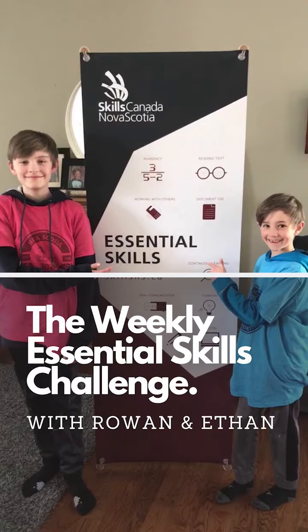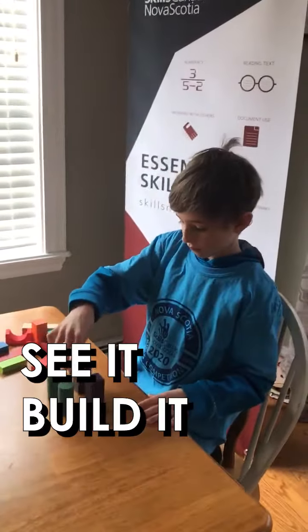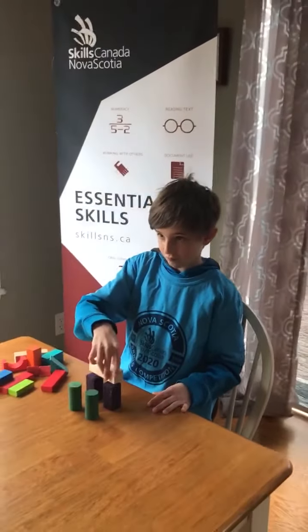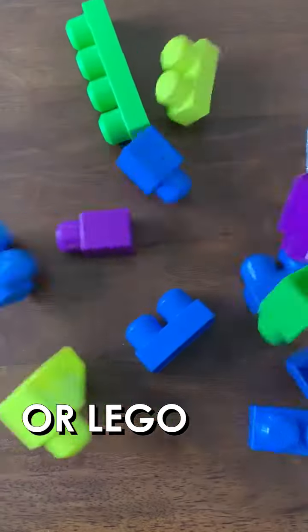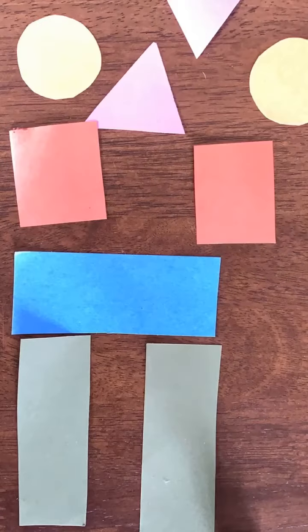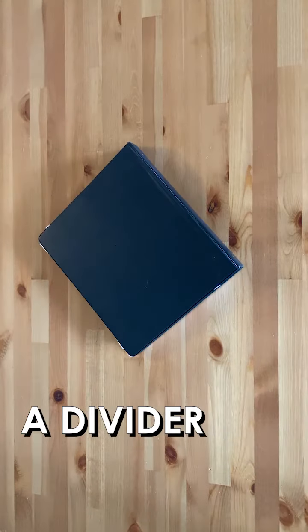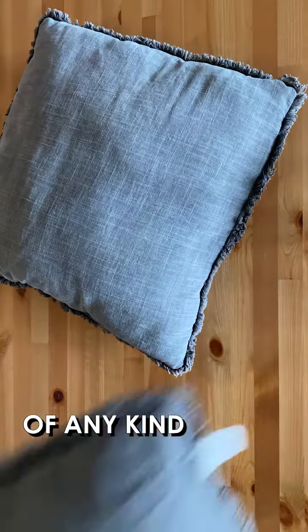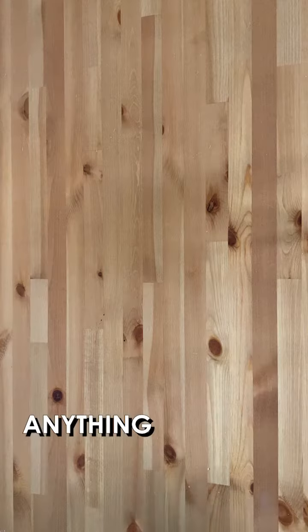So, you ready? Today's challenge is called 'See It, Build It.' Here's what you'll need: blocks, Lego, or paper — basically something to build with, and enough of it to make two identical structures — and a divider of any kind. Really, anything works.